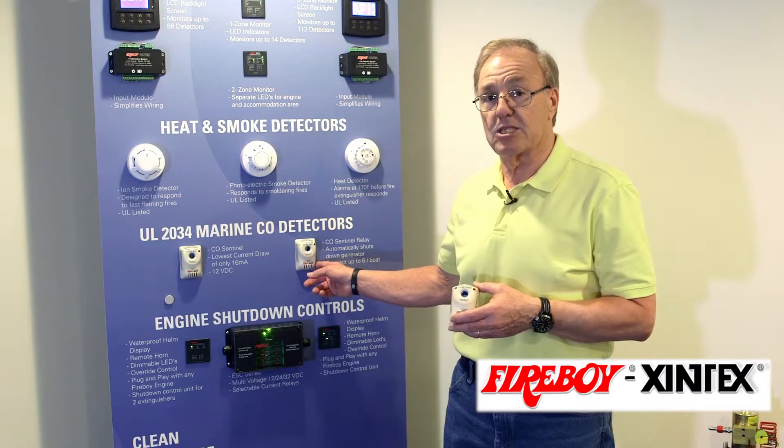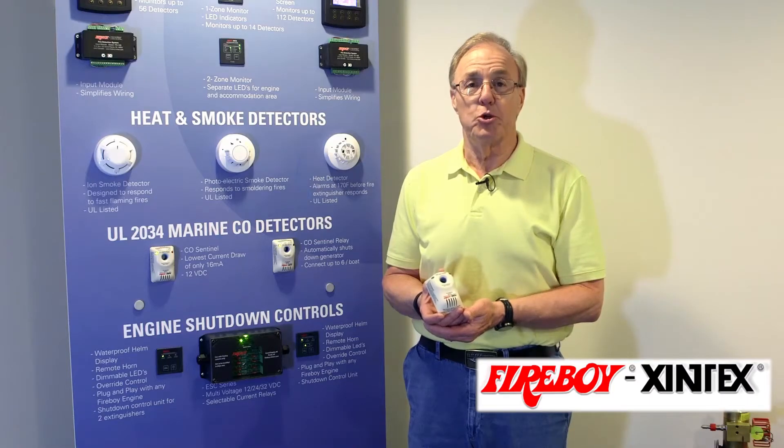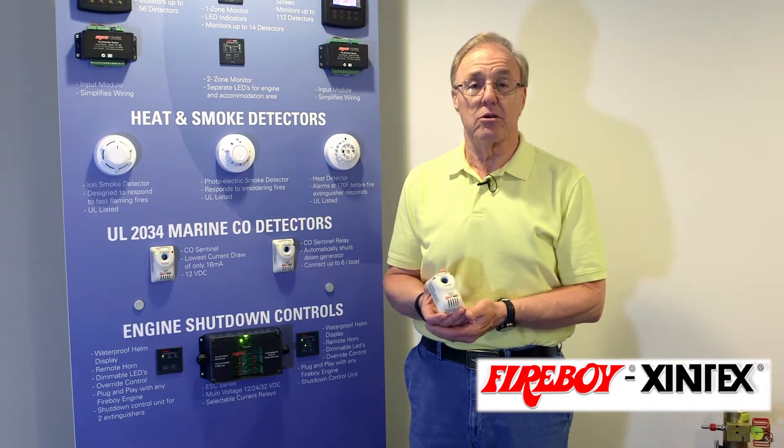Again, simply depress the test reset button and for three days at a time the alarm will be silenced. Once your CO detector has reached the five-year end-of-life cycle, you must then purchase a new replacement carbon monoxide detector from your leading boat dealer or retailers.